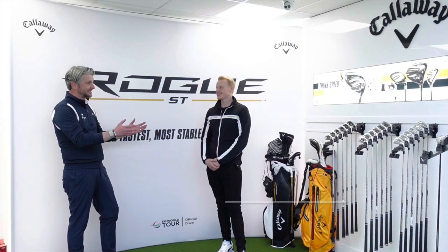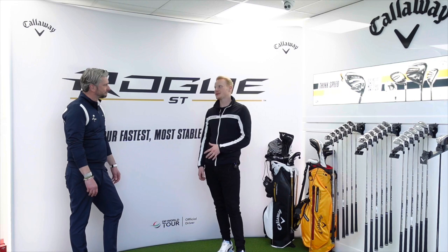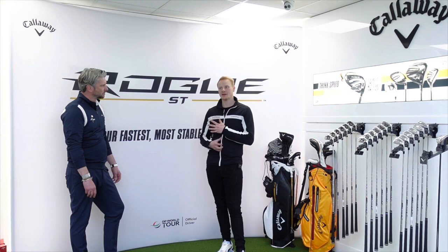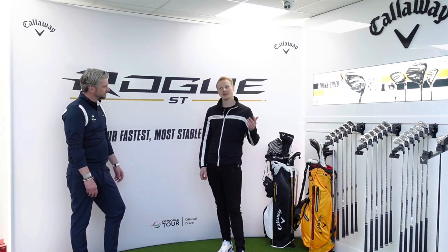Thanks for being back today on the Callaway Tour Truck. How on earth did you get that here? Well, it's been in planning since last year when Epic Speed was out. Obviously that was coming to the end of its generation with Rogue ST ready to come out early in the new year. We'd hang fire and get the truck here once the new product comes out when there's all the hype. What they've done this year with the Rogue ST is incredible — it's a great product, the numbers speak for themselves.